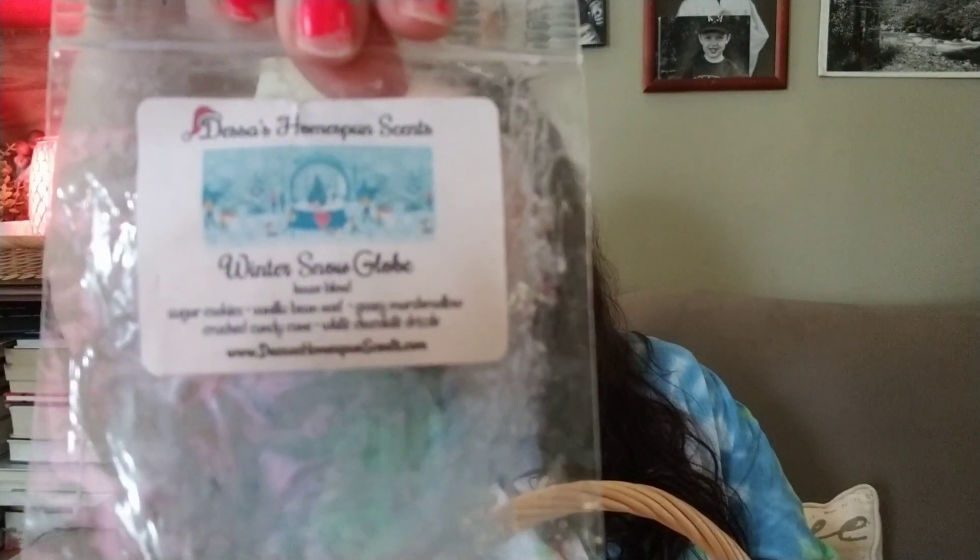I did Winter Snow Globe from Dust's Home Spun Scents for a nighttime melt earlier this week. It's sugar cookies, vanilla bean Noel, gooey marshmallow, crushed candy cane, and white chocolate drizzle. I used the two tea lights and two warmers for an evening melt. It was definitely a sweeter-type scent, lighter on the candy cane, which I'm okay with. I would definitely get that again — it was so good.